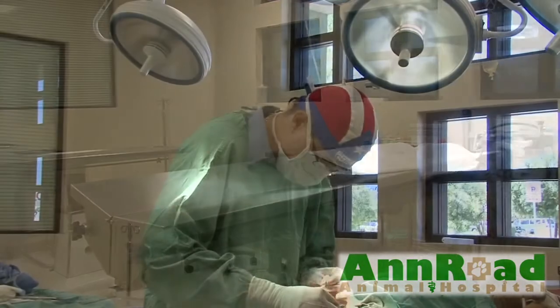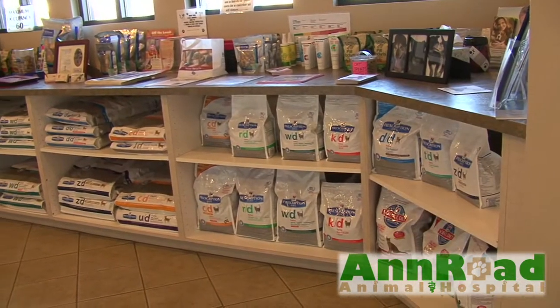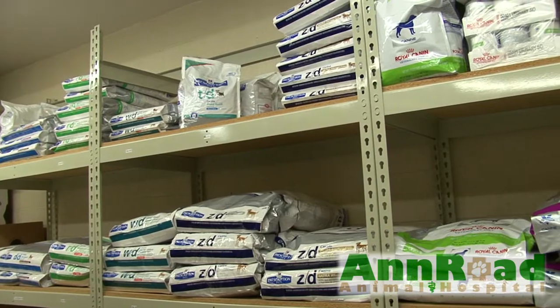Ann Road Animal Hospital also has extensive boarding facilities where all dogs are exercised daily. Ann Road Animal Hospital also carries a wide variety of veterinary exclusive foods as well as an array of pet care supplies.